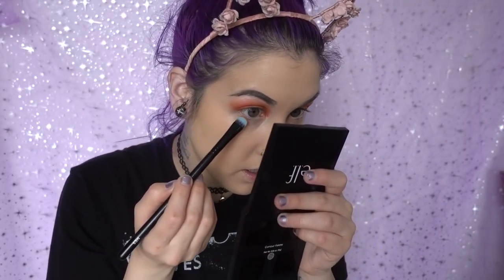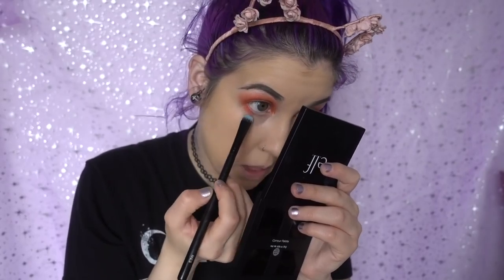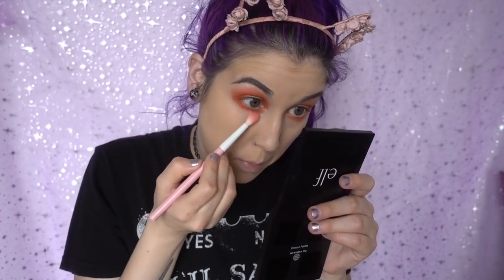I'm going to go in with my Furless ME5 brush and go back in with that Radon color, packing it on my lower lash line. I feel like setting your face after you have your brows done and your lower lash line done helps the product stick better. I was always afraid of my face creasing but it's actually not that bad. I'll take my furless brush and blend that so it doesn't look so harsh.